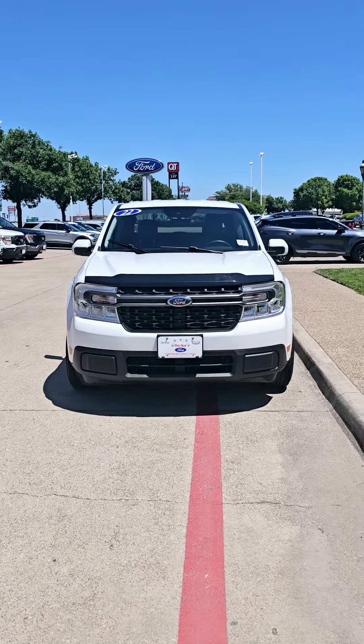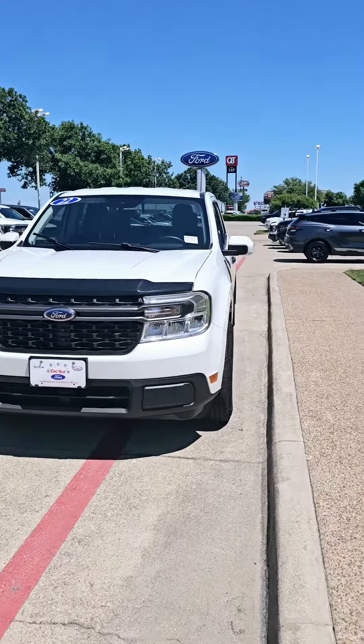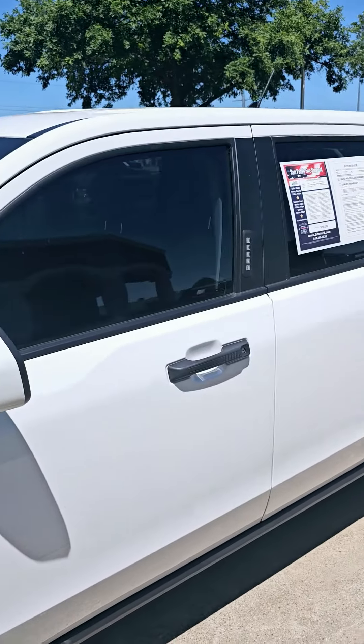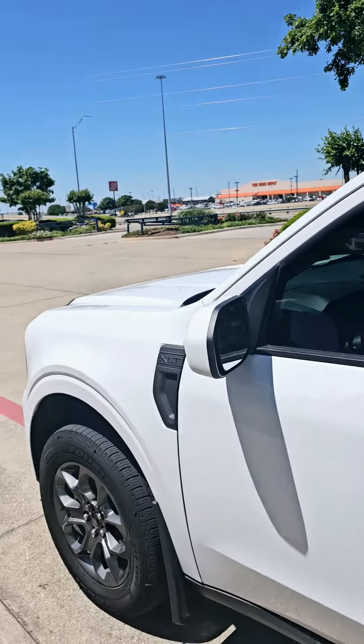Hello Steve, this is Sam at Five Star Ford. This is the 2022 Ford Maverick Hybrid that you inquired about. Just letting you know this vehicle is available — as you can see, it's the XLT package. I'll give you a quick video of it.